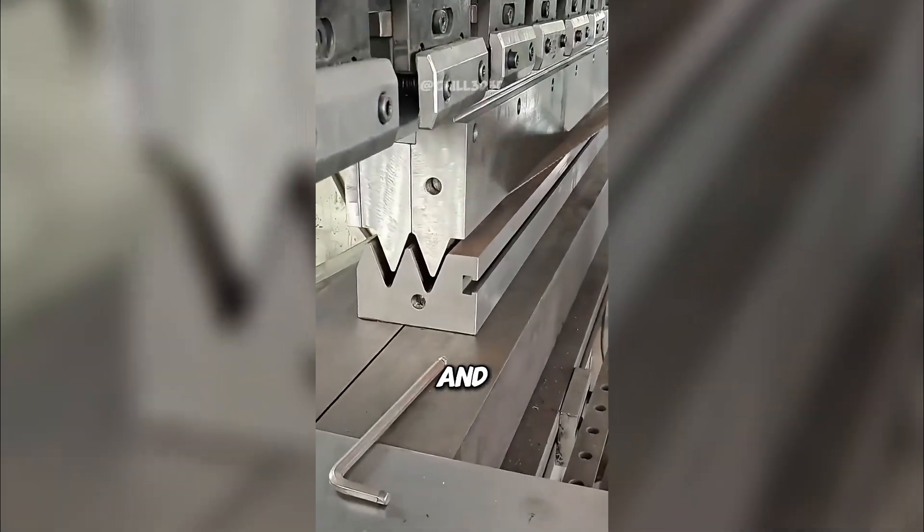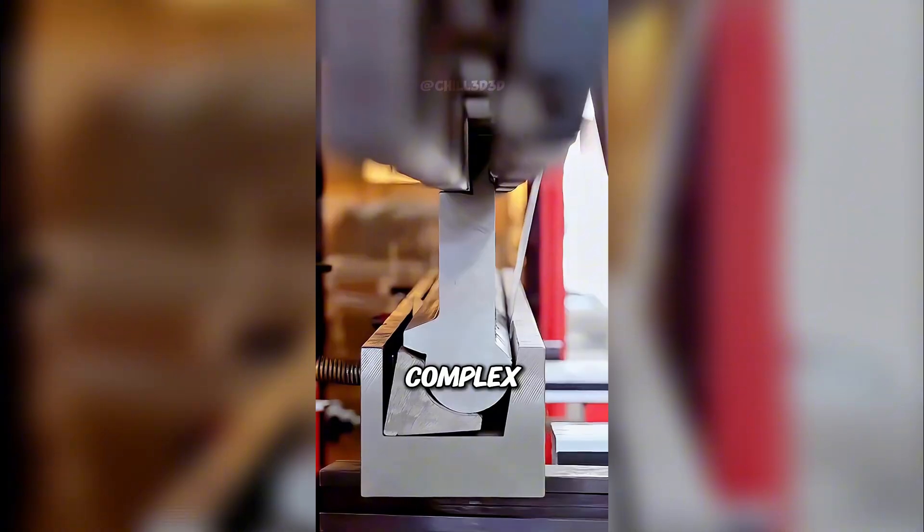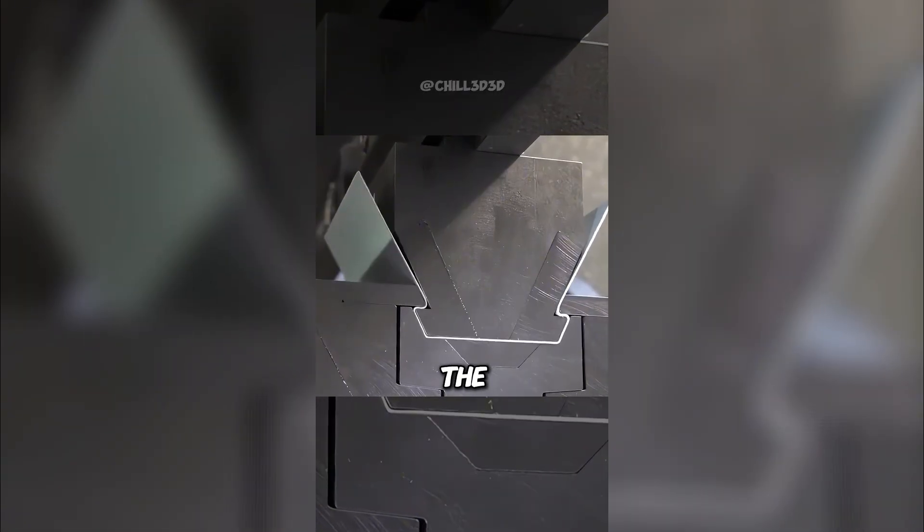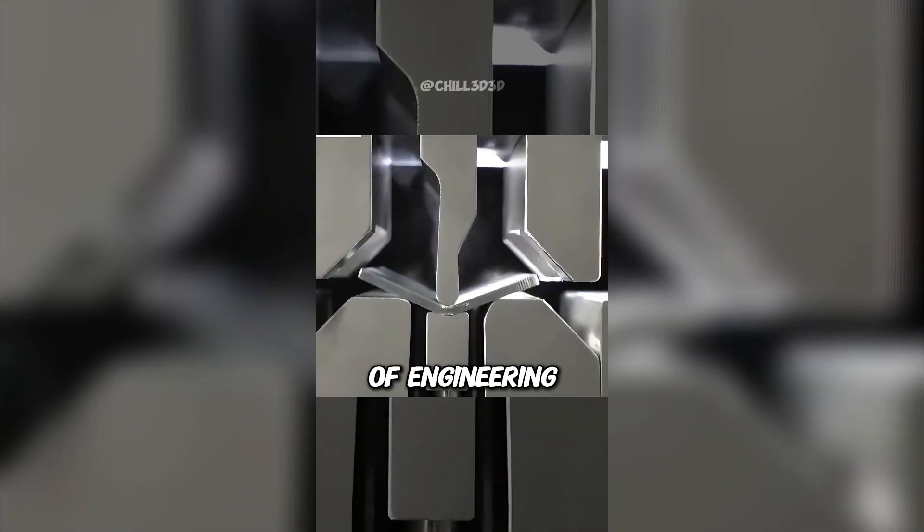Different punches and dies can create sharp folds, smooth curves, or even complex shapes. Precision is key — even a tiny mistake can ruin the whole sheet. One press and flat steel becomes a masterpiece of engineering.